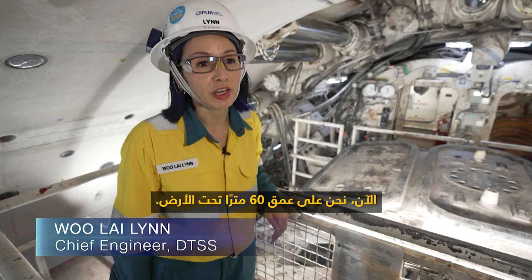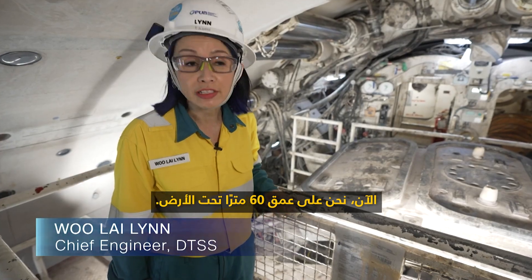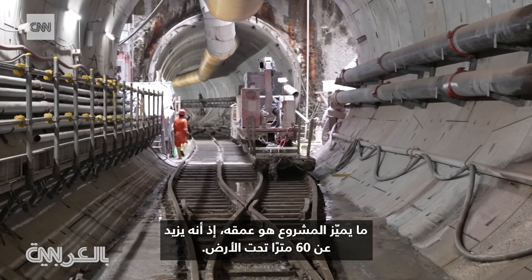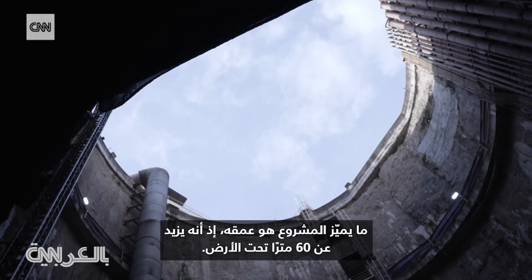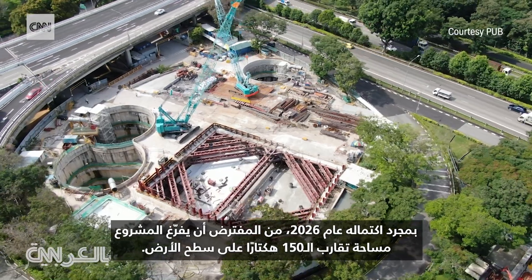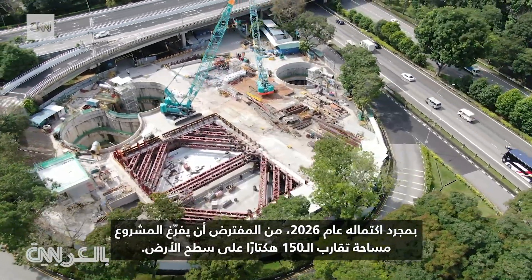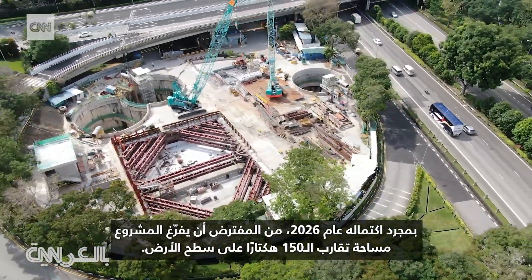Right now we're deep underground, about 60 meters underground. We're inside the tunnel boring machine. What sets the project apart is the depth — it's more than 60 meters underground. Once it's complete in 2026, the project should free up roughly 150 hectares of land above ground.